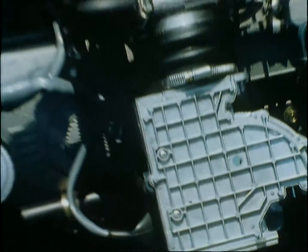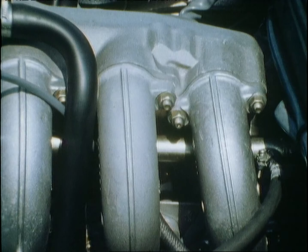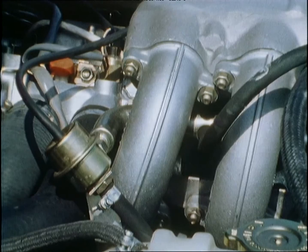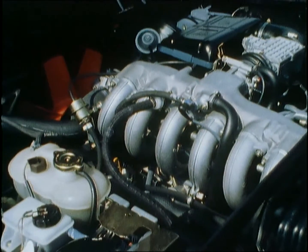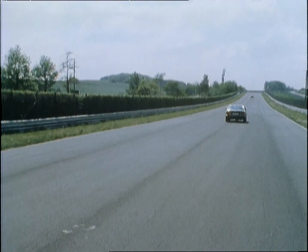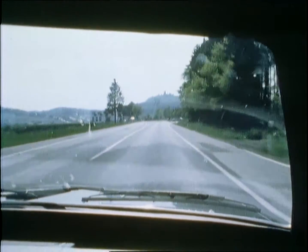An over-proportional increase in power has thus been achieved by a relatively small increase in engine displacement. The new 3.5-litre power unit guarantees superior power at low engine speeds, while it nevertheless excels by its cultivated smoothness and turbine-like running characteristics. This considerable increase in performance becomes noticeable from the very minute you take the wheel. The maximum power output of 160 DIN kilowatt, or 218 DIN horsepower, is available at just 5,200 RPM.